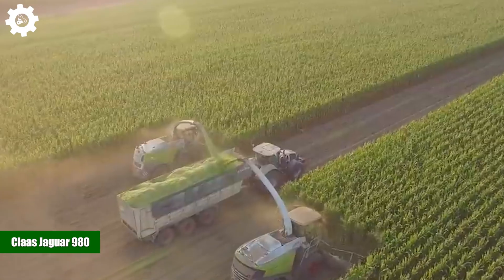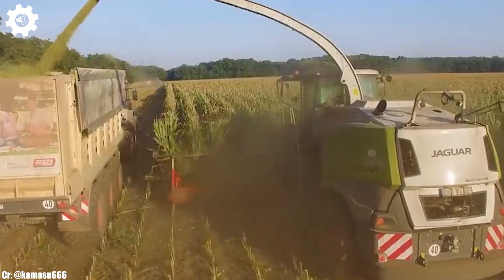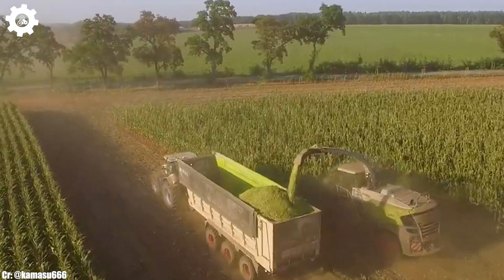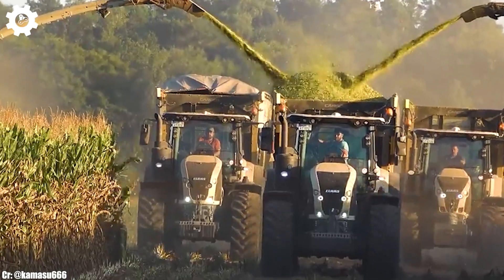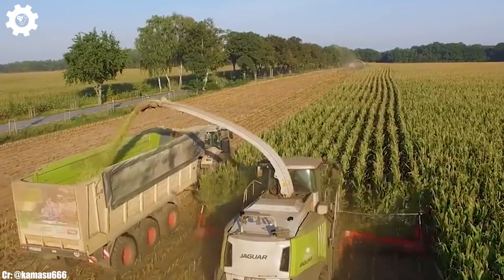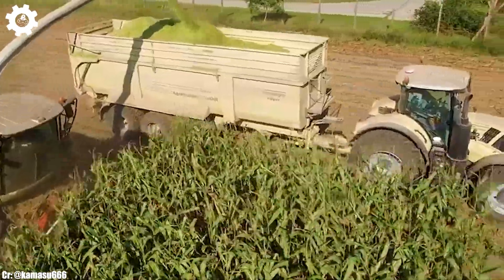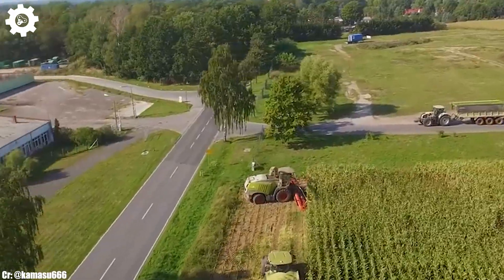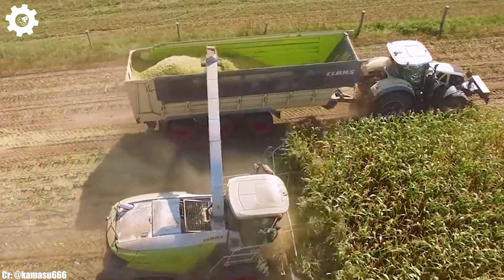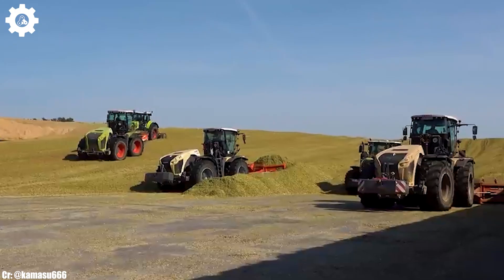Klass Jaguar 980. The Klass Jaguar 980 is a formidable forage harvester that epitomizes the core principles of efficiency, power, and advanced technology in modern agriculture. With a commanding engine delivering up to 884 horsepower, this machine is engineered to handle large-scale forage harvesting operations with ease, ensuring maximum productivity and efficiency in the field.